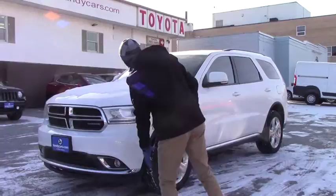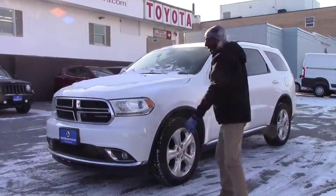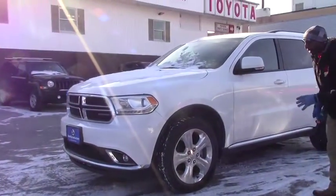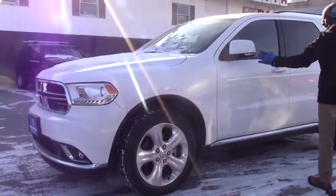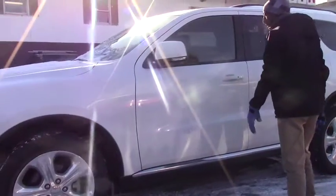Here we have fog lights. We also have daytime running lights with Xenon. It's a very nice vehicle. Here we have 19-inch wheels with brand new tires on. The vehicle looks perfect — no scratch, no rust. It just looks like it came from the factory.